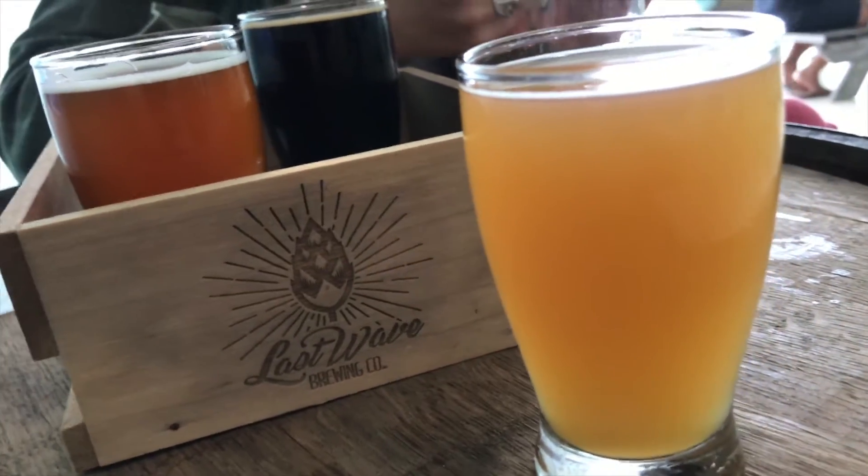Next beer up is going to be the A-Frame. This is an IPA. I was talking to Bert, the owner, and he was saying that their IPAs are typically a little more balanced. This one has a little bit more malt to it. It's definitely hoppy, but pretty balanced. It's a little juicy as well, citrusy. You get a floral scent on the nose. Also detecting a little bit of pine as well — that kind of brings it all together: the floral, pine, malt, citrus. Overall really good. I'm going to give this one a 4.